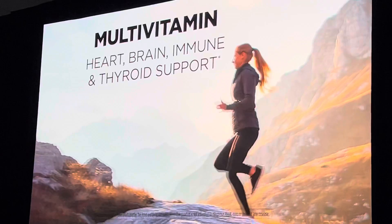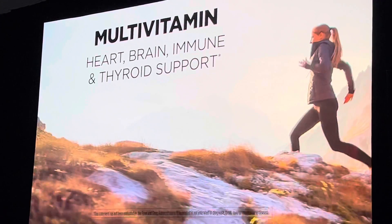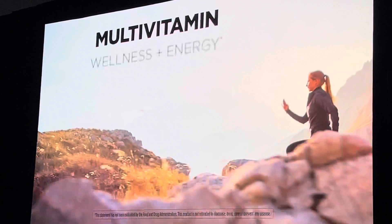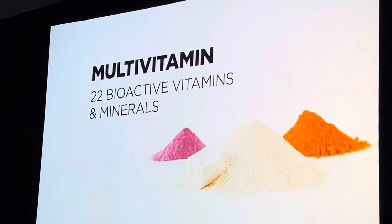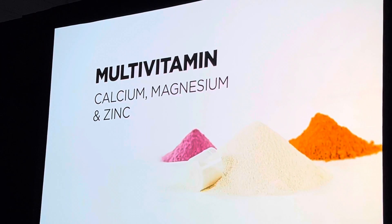Axis OptiPak's next-generation multivitamin delivers comprehensive support for heart, brain, immune, and thyroid health, and optimizes fundamental nutrition critical to wellness and energy. It offers 22 bioactive vitamins and minerals, including key nutrients from highly bioavailable sources not found in most vitamins.